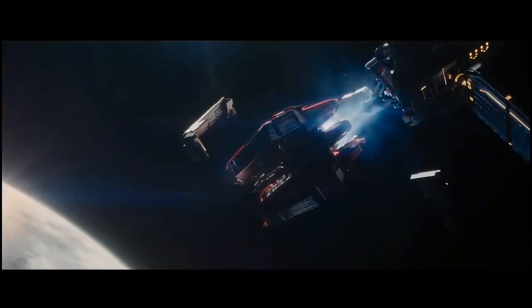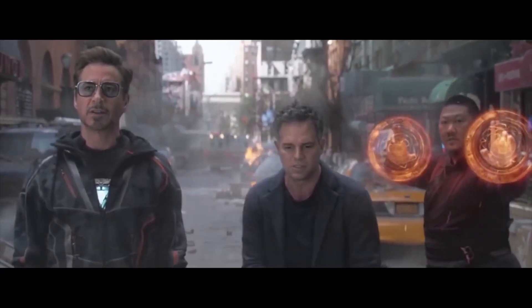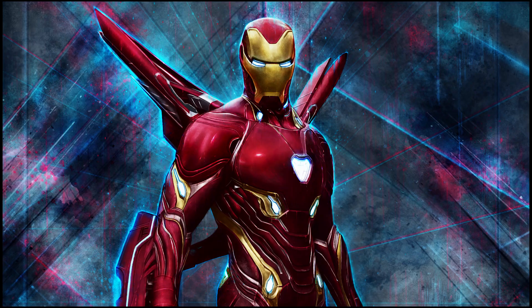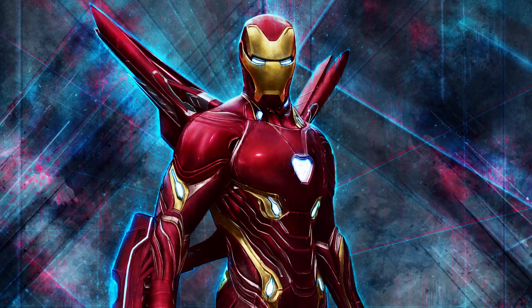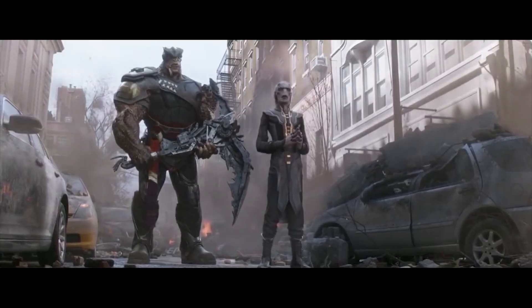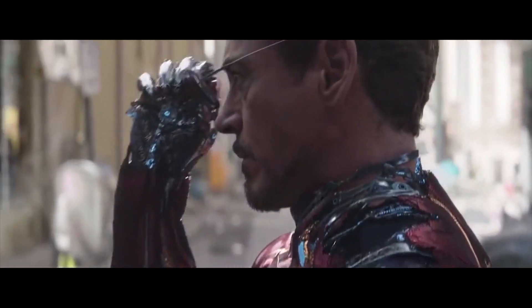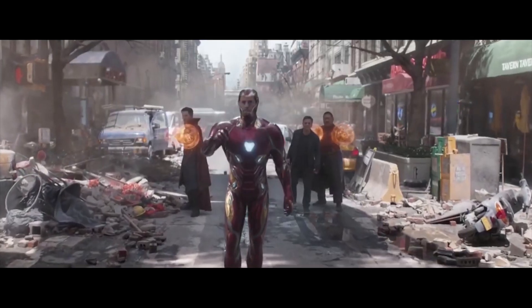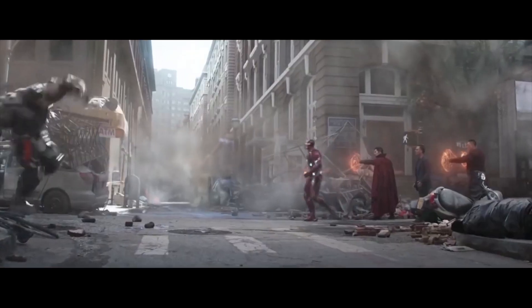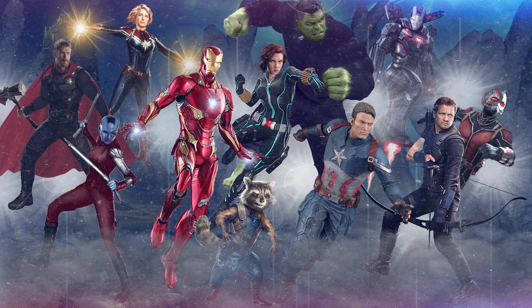This raises a huge question for Avengers 4: how does Tony Stark outdo this armor? What type of armor will he wield in Avengers 4 that is potentially more powerful than the bleeding edge? The answer may surprise you — in actuality, Iron Man won't create a better armor for Avengers 4, as he will be wielding the same armor he had in Infinity War, based on released concept art and promo images.